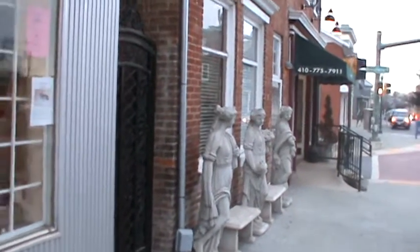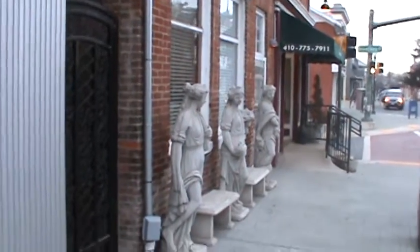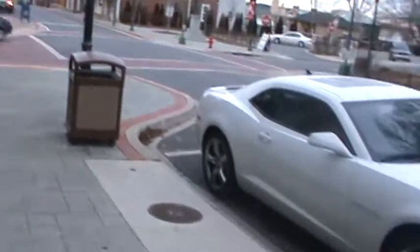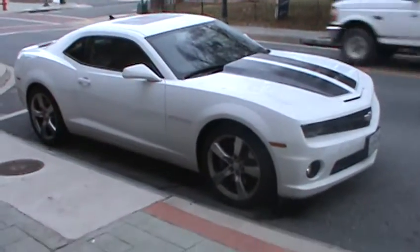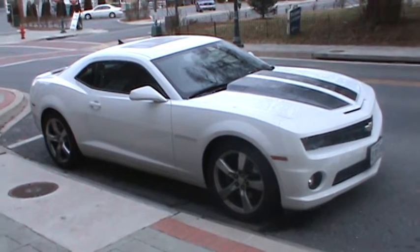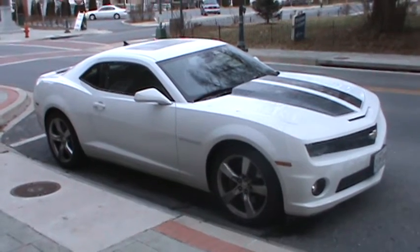Hey everybody on YouTube, this is GMZ06 here again. I went outside my dad's beauty shop to take a smoke break and look what I found — a 2010 Chevrolet Camaro SS, white with two black stripes. Beautiful car.